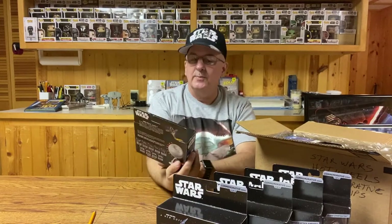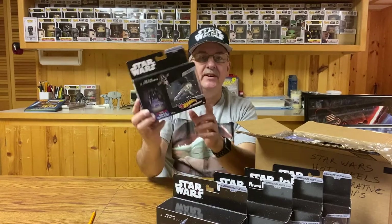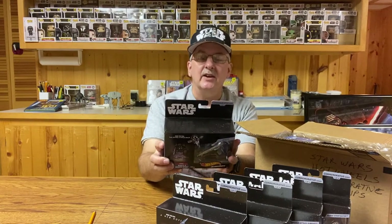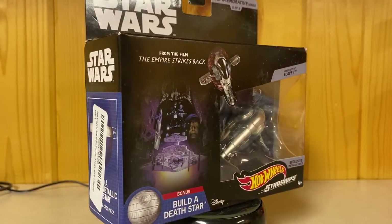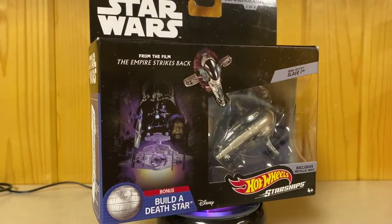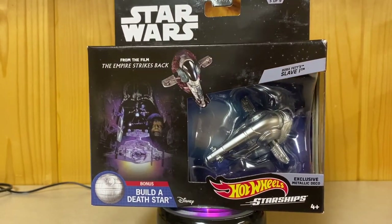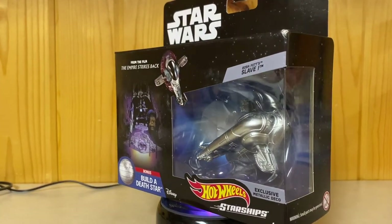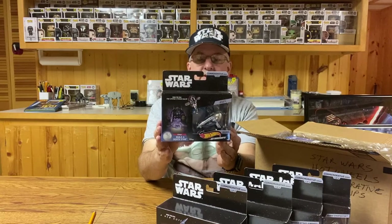The next one here is from The Empire Strikes Back, and of course what would be the most iconic ship from The Empire Strikes Back? That would have to be Boba Fett's Slave I. On the back it reads: 'The deadly Slave I was infamous for its association with Jango Fett, a bounty hunter in Mandalorian armor. Fett packed his craft with weapons, from laser cannons and projectile launchers to seismic charges. Boba Fett inherited Slave I upon Jango's death.' There you go — Boba Fett's ship.